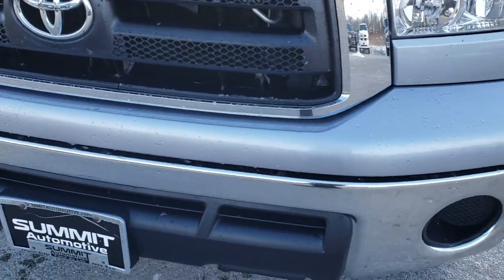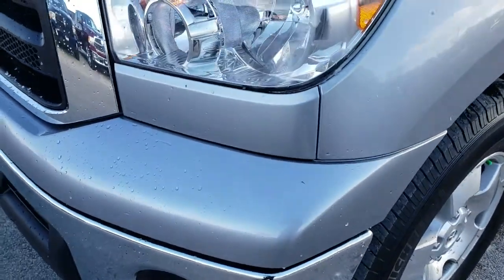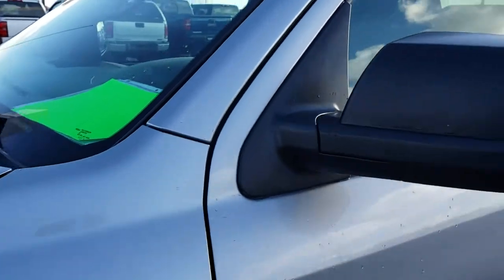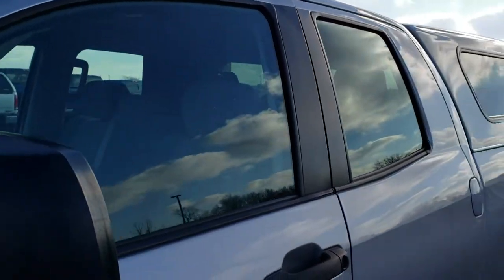This truck has a 4.6 liter V8 motor. From this HD video you'll be able to tell that for the age and miles on this truck, it is in really nice condition.